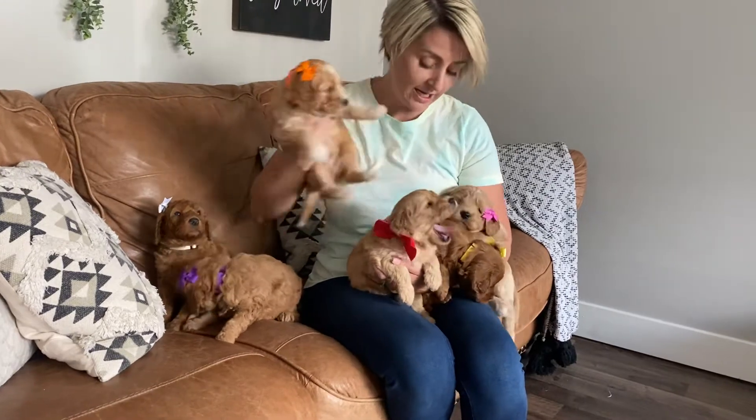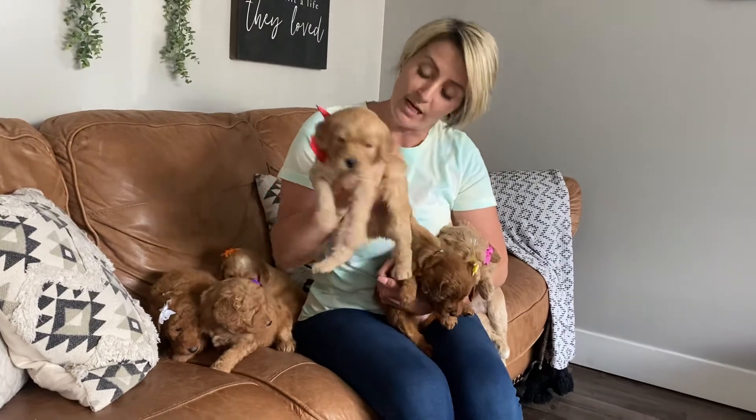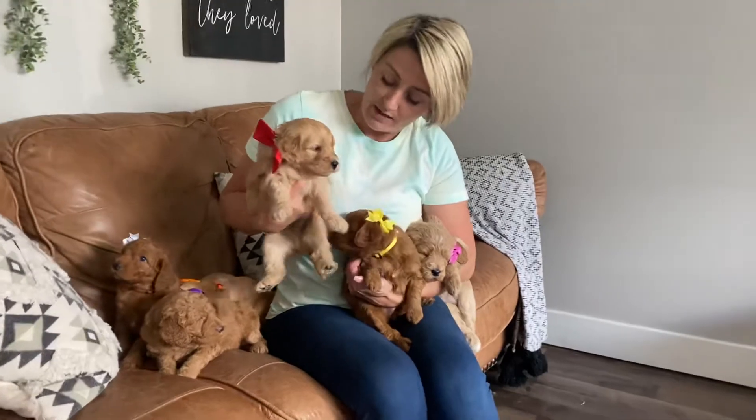This one is the only little guy in the litter. This one is red collar boy. He will have a wavy coat. He is super cute. He has that foxy face.